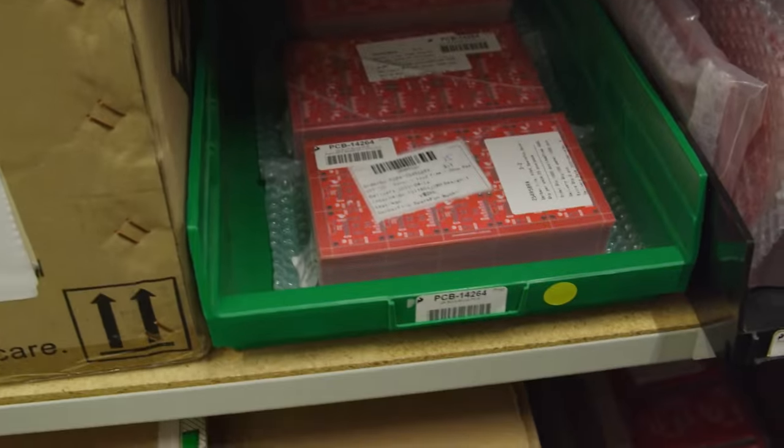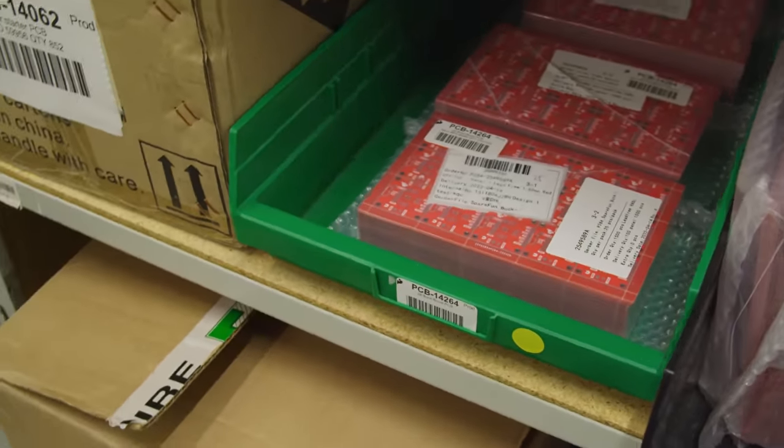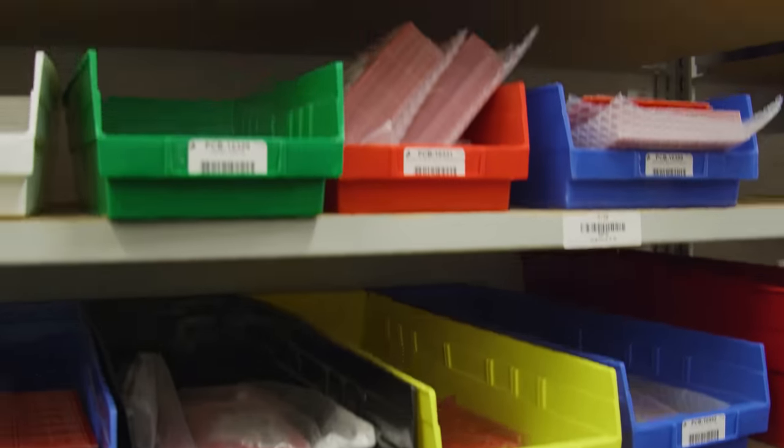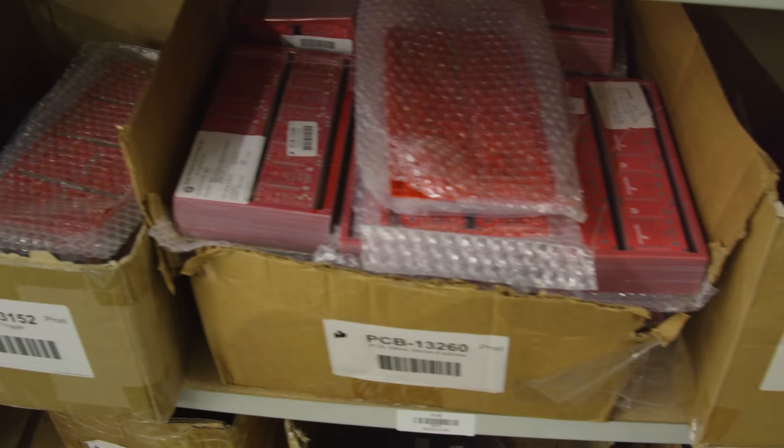SparkFun does not fabricate the boards themselves. Fabricating circuit boards is a messy process that needs literal tons of heavy machinery and oodles of toxic chemicals. It almost always makes more sense to buy circuit boards from a dedicated fab house, even if you have all the equipment to assemble them. And you don't actually buy boards — you buy panels of boards.